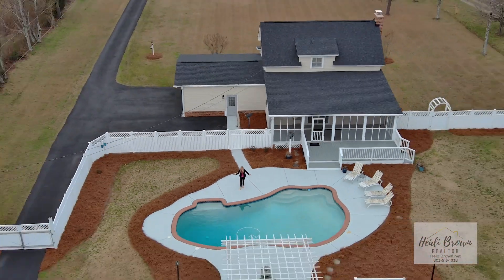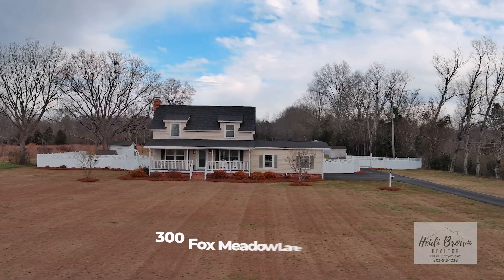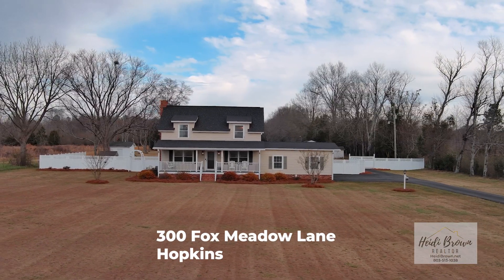Welcome to 300 Fox Meadow Lane in Hopkins, South Carolina. This home sits on 4.87 acres. Check it out. The yard is meticulous — the owner has taken great care of this home.